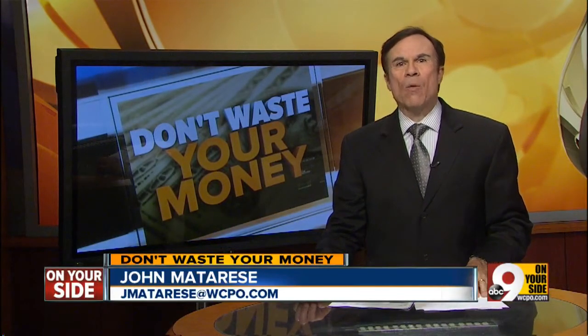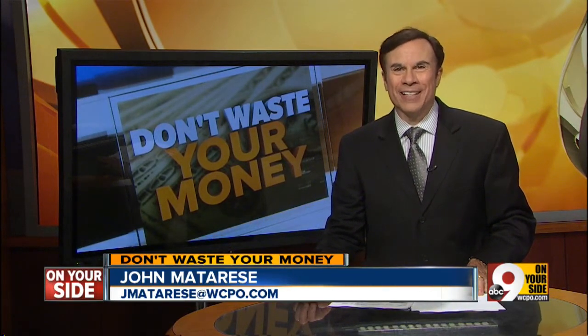As the shopping days and your budget run out, we went to a Mount Washington dollar store to find some great, and not so great, dollar store holiday gifts.